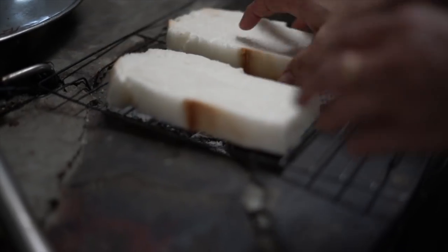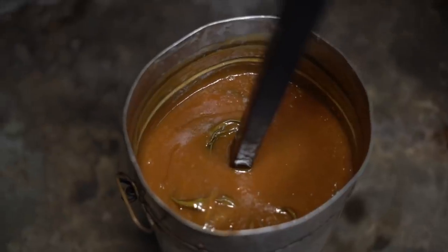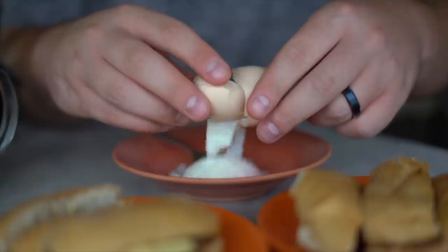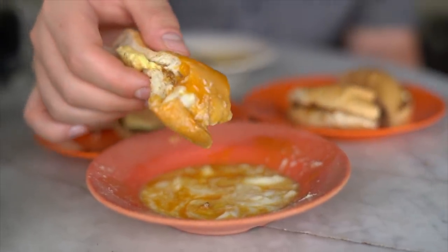Kaya Toast. Kaya Toast is a classic Malaysian breakfast. Kaya, a jam made with coconut milk, egg, sugar, and pandan, is slathered on toast with butter. It is great paired with half-boiled eggs on the side to dip, and goes perfectly with a glass of coffee.